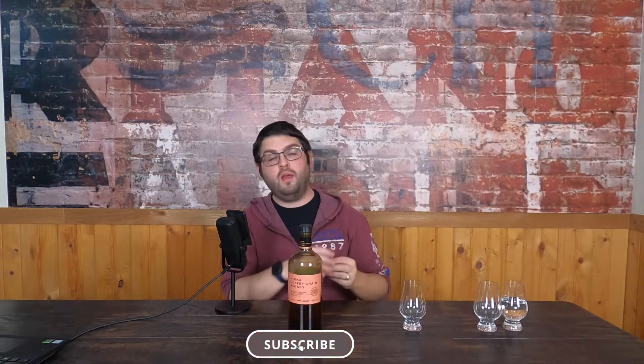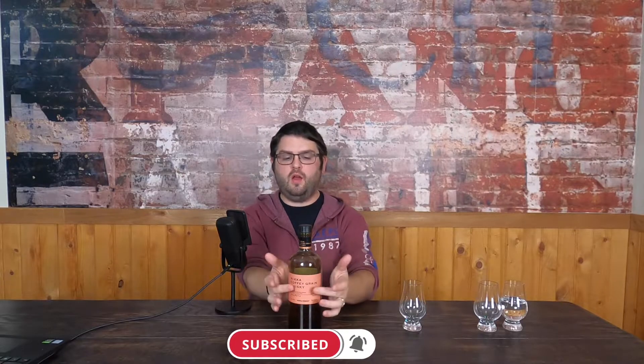Good evening, my name is Garrett, and welcome to The Last Call. Tonight's final drink is Nikka Coffee Grain Whiskey. This is a no-age statement, 45% ABV. Now, 'coffee grain' — it's not coffee grain like what we know as coffee. Coffee is a type of still they use to create this, and it's a grain whiskey. So they kind of put some words together there.